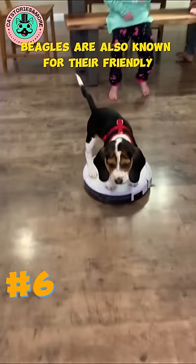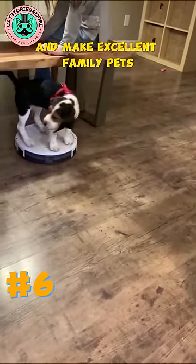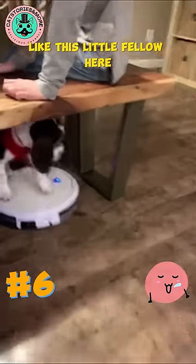Beagles are also known for their friendly and sociable nature. They are generally good with children and make excellent family pets. Like this little fellow here.